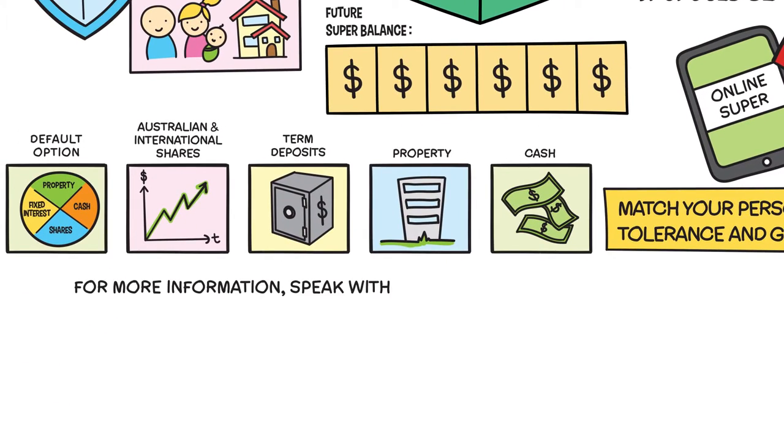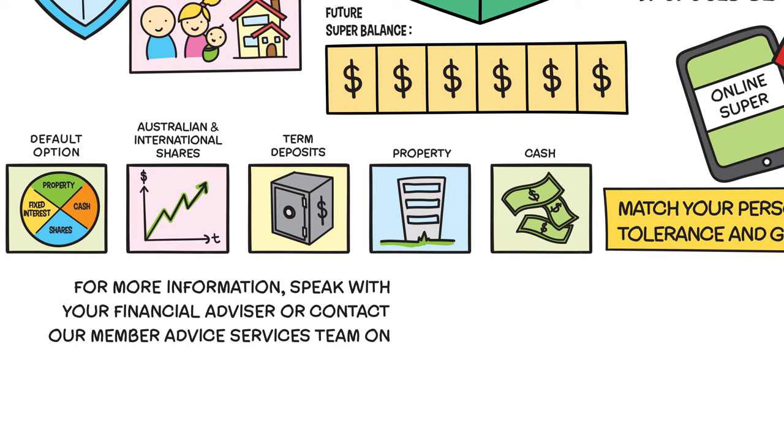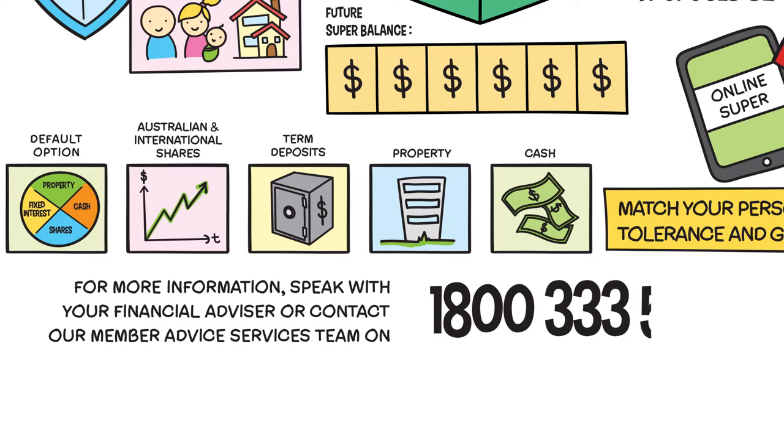For more information, speak with your financial advisor or contact our Member Advice Services Team on 1800 333 500.